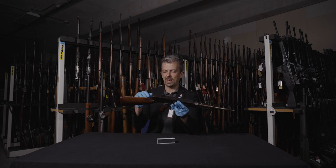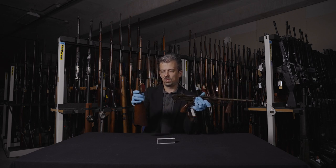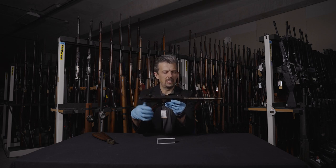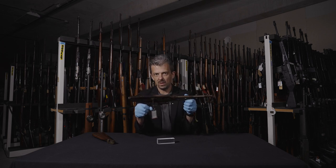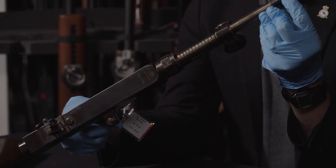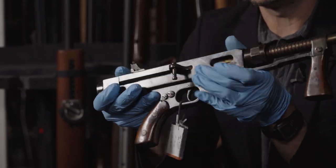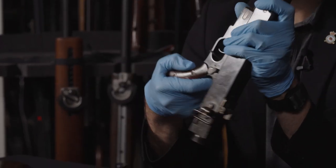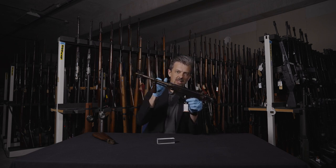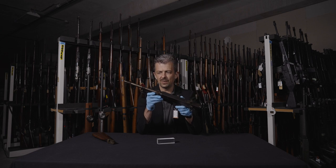The ways in which it does resemble a Thompson: we have the dropped wooden buttstock, and it even removes like the 1921 original Thompson — push of a button and off it slides. It's got the twin wooden pistol grips, a finned barrel like the early Thompson, and two cuts in the barrel to act as something of a compensator — though nothing like the Cutts compensator of the Thompson. The big blocky receiver is definitely reminiscent, and the grip frame is somewhat Thompson-esque. Inside, the trigger mechanism with interacting sears is somewhat like the Thompson as well — I'd go so far as to say inspired by. That's kind of where the similarities end, with one exception: the bolt.